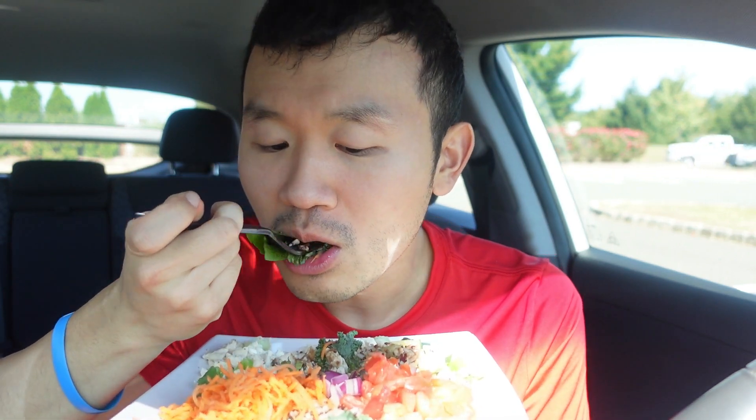All right, I'm going to take out a piece. Got everything a bit. So let's see how this tastes. Mmm, definitely goes well. I like how this is a healthier option.